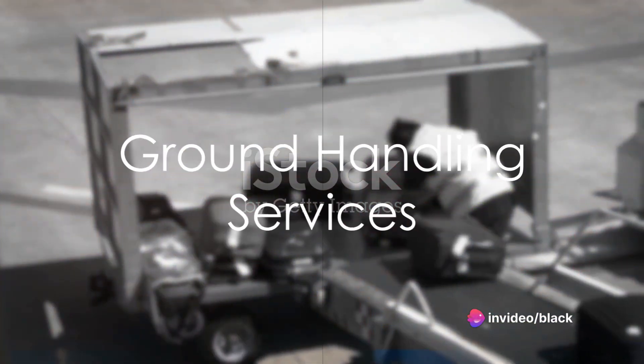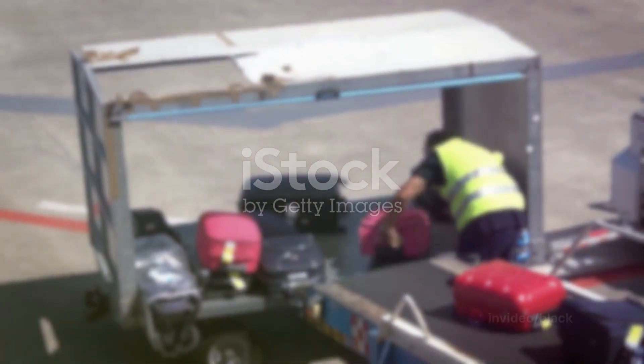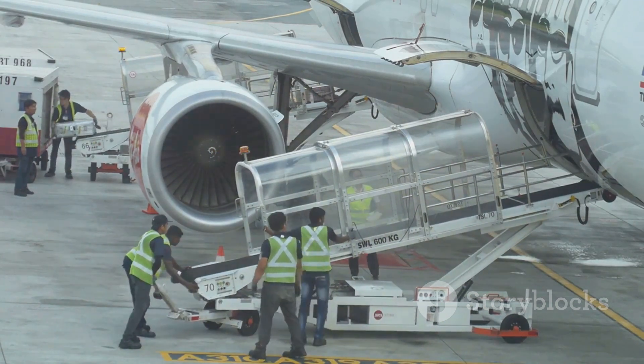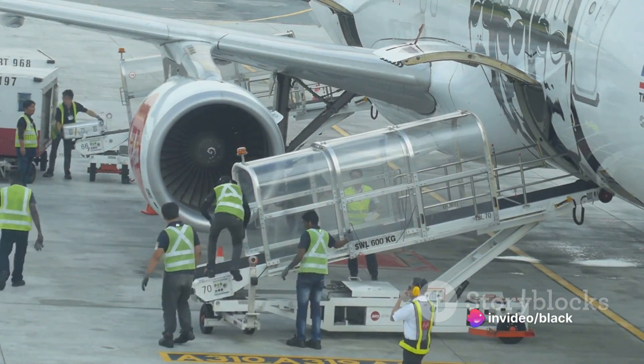Then we have Ground Handling Services. These are the unsung heroes of the airport, providing essential ground services such as aircraft fueling, baggage handling, aircraft cleaning, and catering. They are the backbone supporting airline operations.